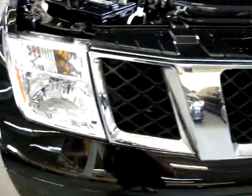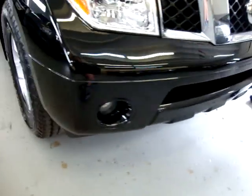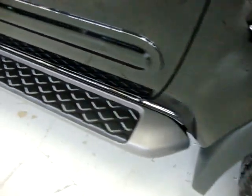No cracking, no peeling anywhere. Right front headlight. Fog lamps. Right front tire and wheel — again, plenty of tread left on that tire. Right side running board.